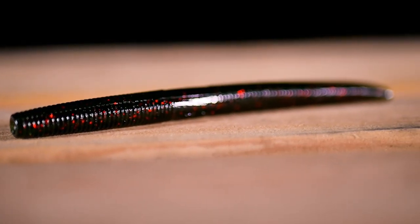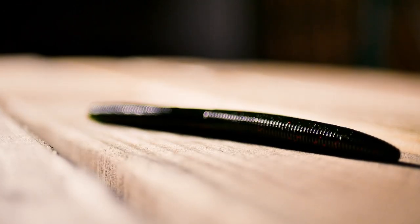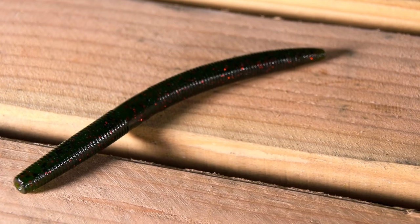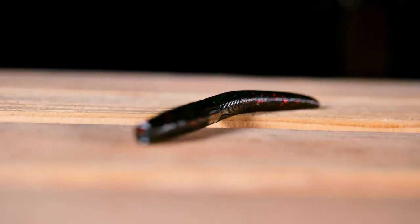Number 7: The Yamamoto Senko in Watermelon Black and Red Flake. If you haven't somehow heard of the Senko, either you're new to fishing or you're living under a rock. So simple, yet effective, the Senko's natural ability to move subtly yet realistically makes it alluring to bass everywhere. In Watermelon Black and Red, the Senko is a bait that works itself. People of all ages can use it and it catches fish all year long. This time of year, as the bass start to roam around, the Senko is the perfect bait to throw if you are blind casting for pre-spawn fish.